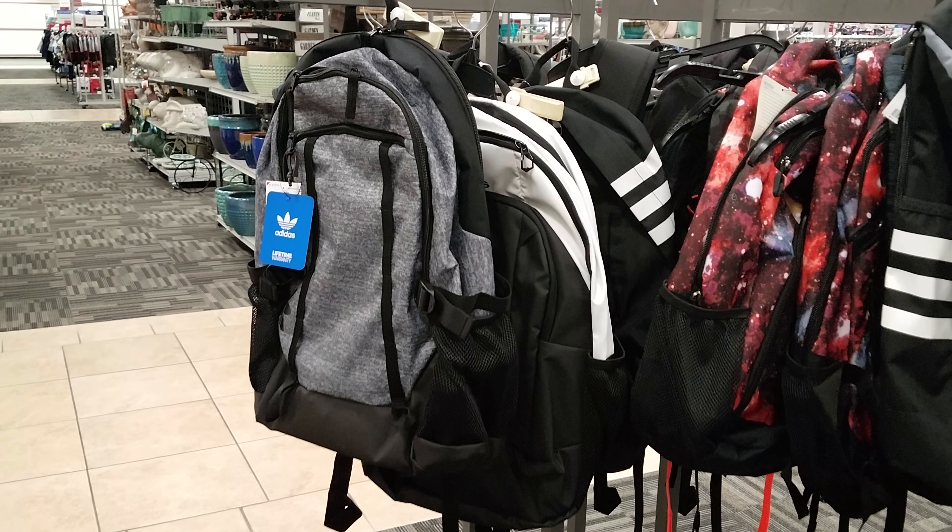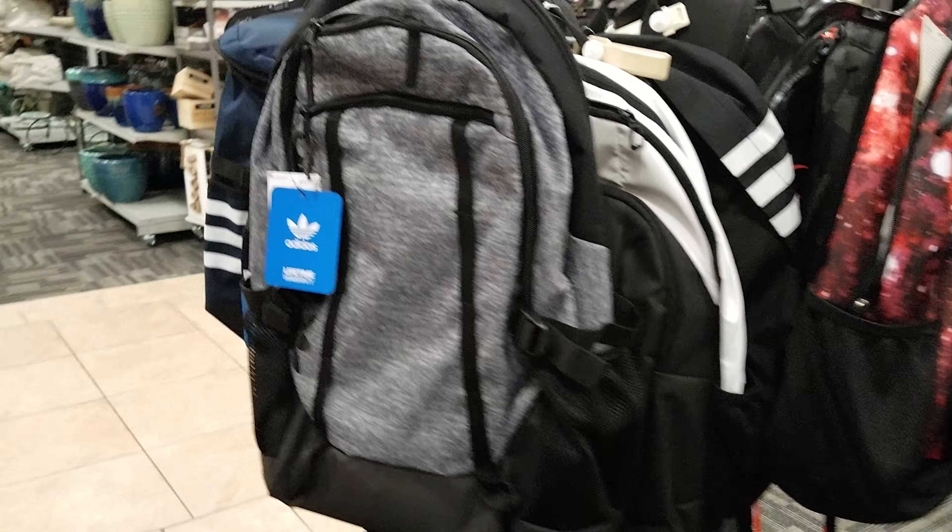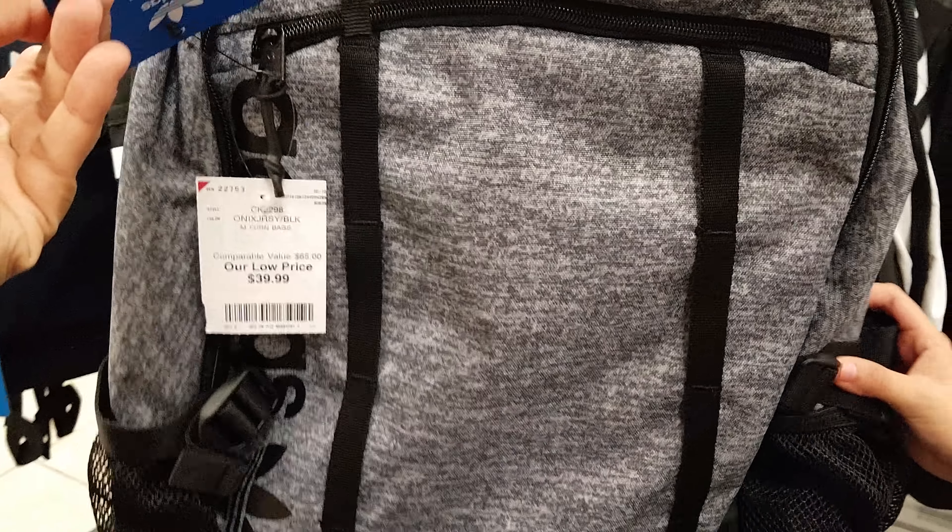Okay you guys, so I'm in Burlington. Let's take a look at their backpacks for back to school here. They got quite a bit. Adidas — this is going to be $40.